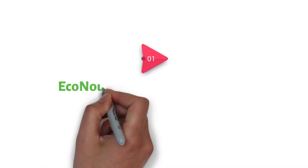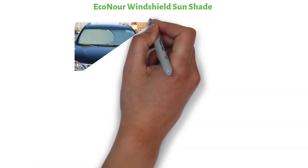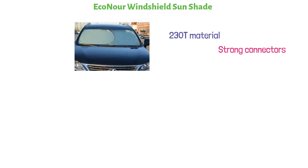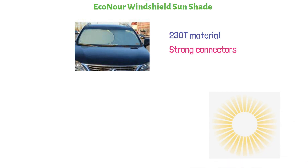Starting at number 1, we have the Econor Windshield Sunshade. This heavy-duty sunshade is made of high-density 230T material with double stitching and strong connectors. It blocks the sun and UV rays to reduce the cabin temperature in your vehicle by up to 40 degrees Fahrenheit, resulting in a number of benefits.